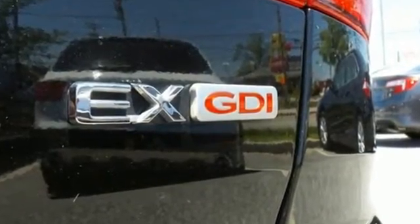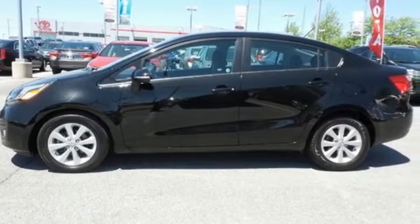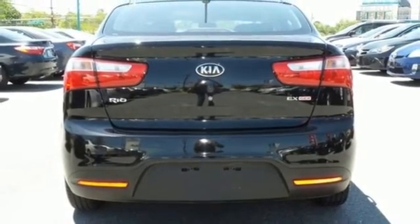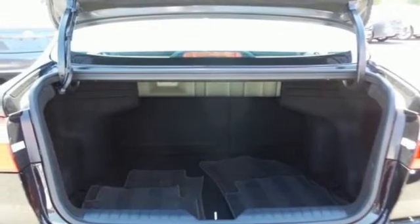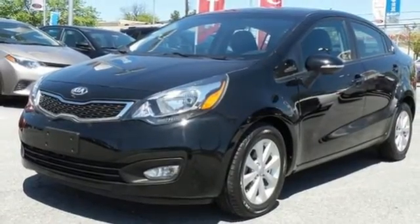Save gas money while enjoying all of the convenient features it has to offer, including heated mirrors and steering wheel controls. You'll stay safe with anti-lock brakes and multiple airbags. Economical doesn't have to be boring. Come on out for a test drive and let this Rio prove it.